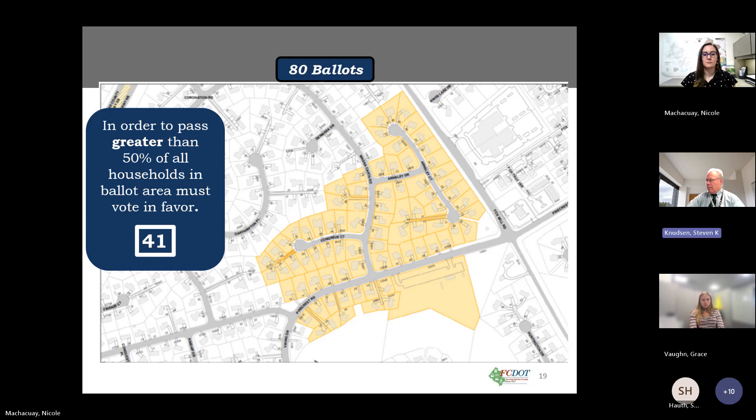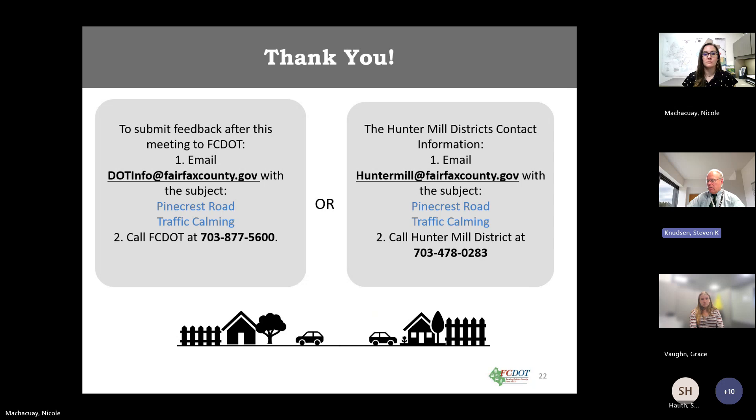Contact information is provided for follow-up questions. FCDOT can be reached by email at dot.info@fairfaxcounty.gov with 'Pine Crest Road Traffic Calming' in the subject line, or by phone at 703-877-5600. The Hunter Mill District Supervisor's Office can be reached at huntermill@fairfaxcounty.gov or by phone at 703-478-0283.